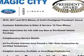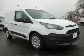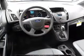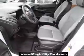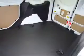Inside you'll find an auxiliary input, curtain head airbags, front airbags, side airbags, an adjustable tilt steering wheel, a trip computer, power outlet, a multifunction remote, air conditioning, and power door locks. Great quality at a great price.